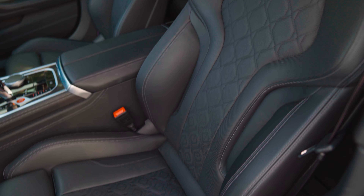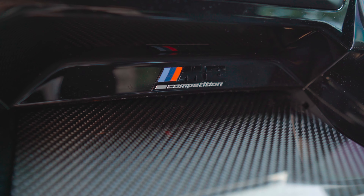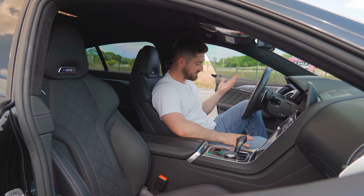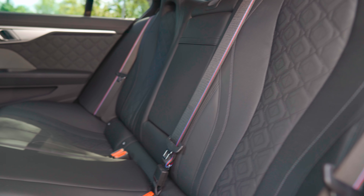You take a look inside, you have extended merino leather, heated ventilated seats, a nice iDrive system, Apple CarPlay, carbon fiber trim, one of the best looking steering wheels on the market, adaptive cruise control, and plenty of space for people in the back. It's just a great place to be.